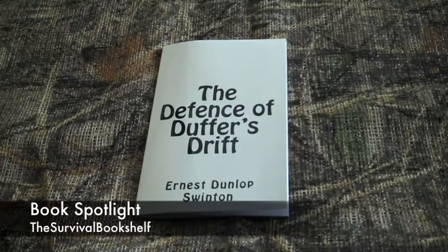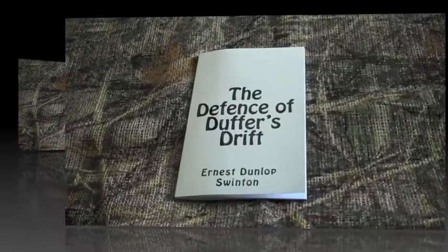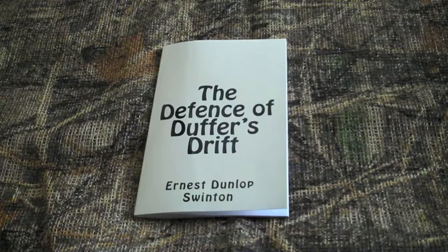Today on the Survival Bookshelf is a book spotlight featuring The Defense of Duffer's Drift. The Defense of Duffer's Drift was written around the turn of the century, about 1904, by Major General Ernest Dunlop Swinton — though in fact he was a captain at the time of the writing of this book. This book is a classic in small unit tactics and warfare.